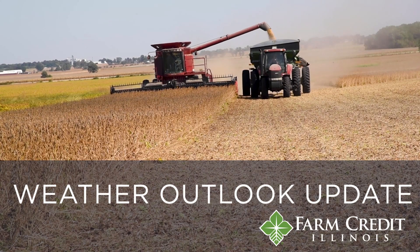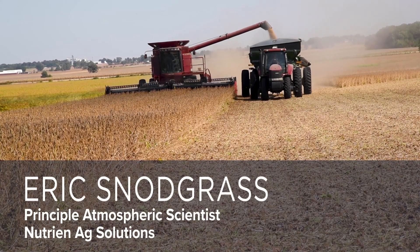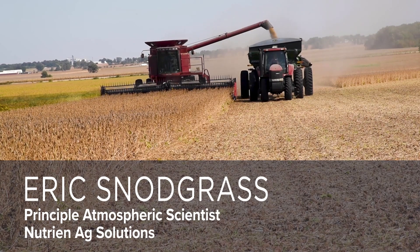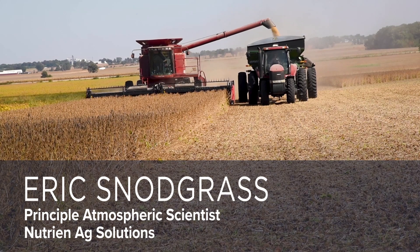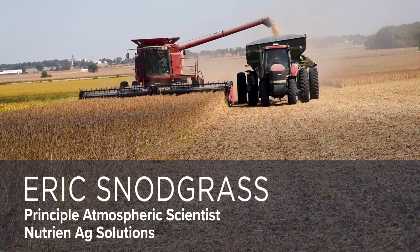Hello, I'm Eric Snodgrass, Senior Science Fellow and Principal Atmospheric Scientist for Nutri-Nag Solutions. Here we are on October the 6th, and this forecast video is for Farm Credit Illinois as we look out to the rest of fall and get a sneak preview of winter. So let's dig into it.